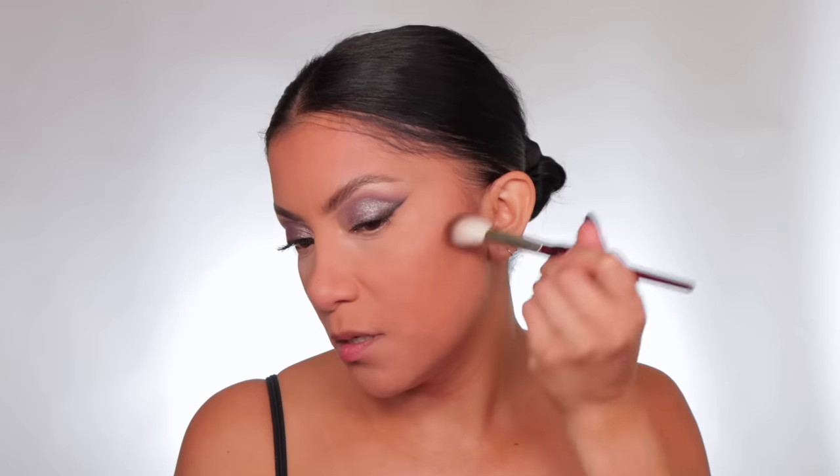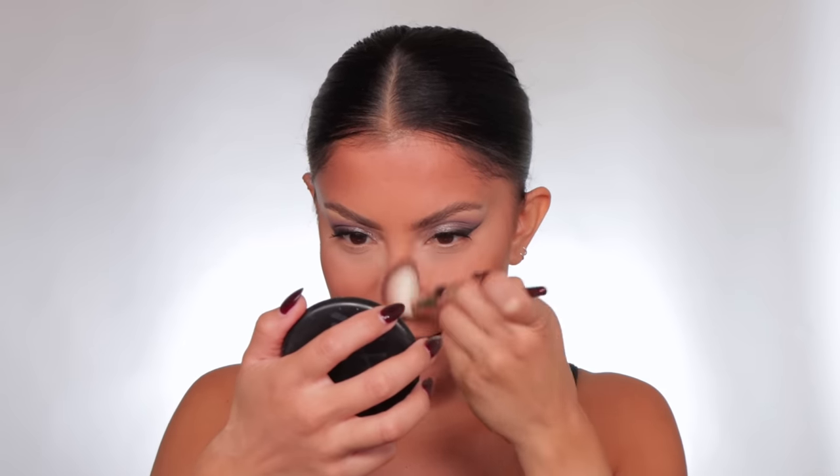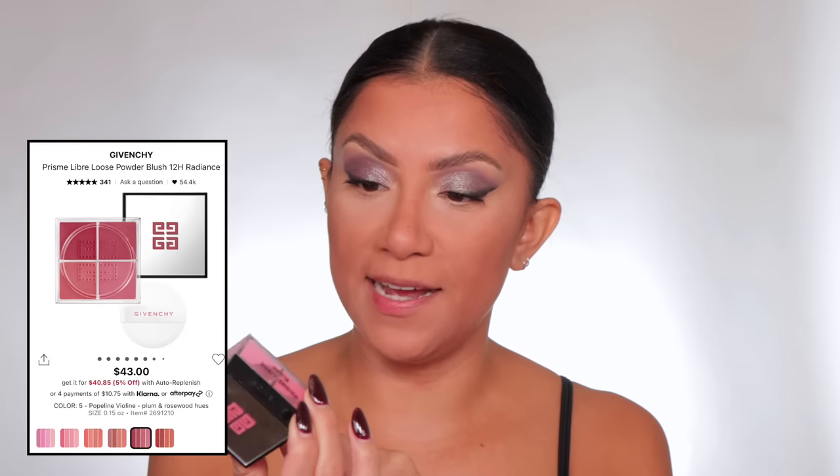I need to fix this eye — going back to the Danessa Myricks palette to get the shade Bark and add it as a bronzer. Oh yeah, I like this. Now do I have a new blush? Yes! Let's use the Givenchy loose blush in shade number 5. This blush is super pigmented — I'm going to spread it on the cap first to control the amount. I'm using this shade because it has a little bit of purple to match the eye look.